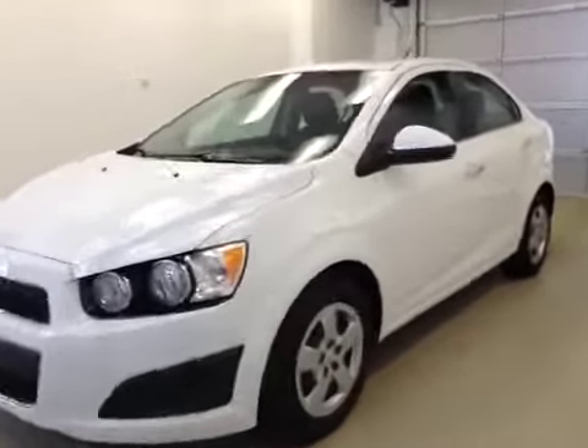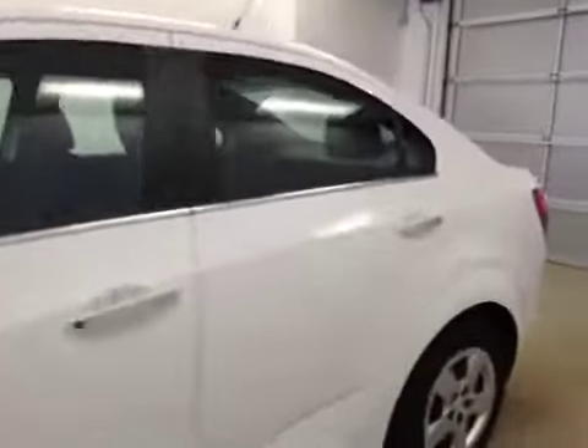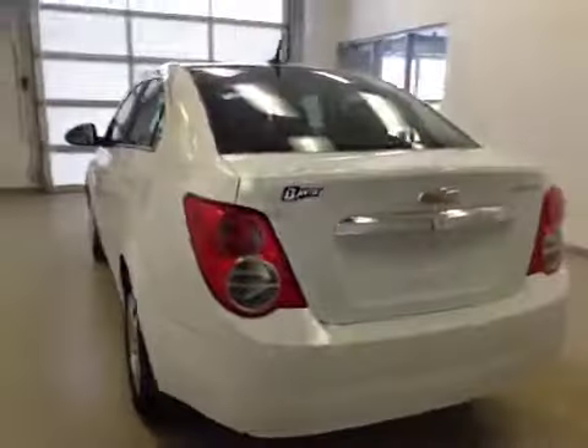This is stock number 146551, a 2013 Chevy Sonic, four-door sedan. Exterior color is white.